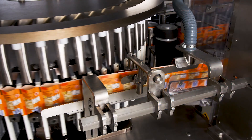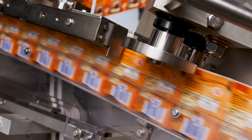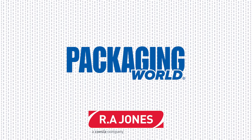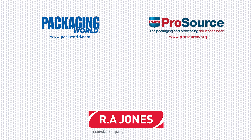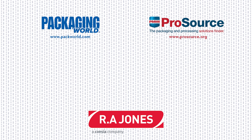That's our quick look at what HFFS machines can do, and we didn't have time to get into custom pouch shapes, spouts, and resealable features. For more on HFFS equipment, visit PMMI ProSource at ProSource.org for a directory featuring 1,000 expert packaging and processing suppliers. If you liked this video, please subscribe to Packaging World on YouTube and check out more videos from the Package This series. Thanks for watching!